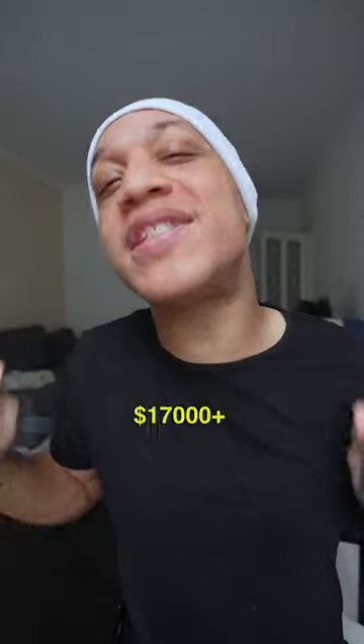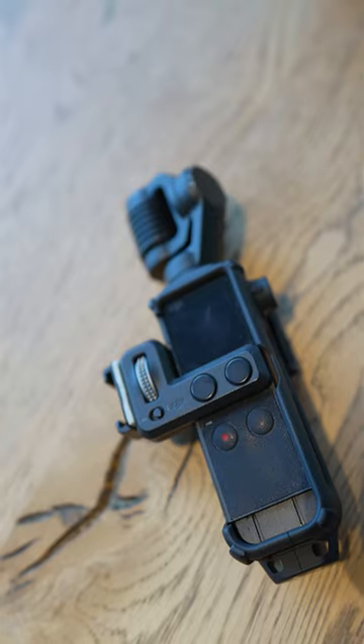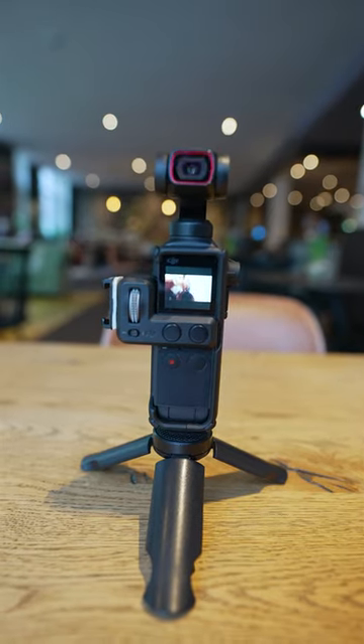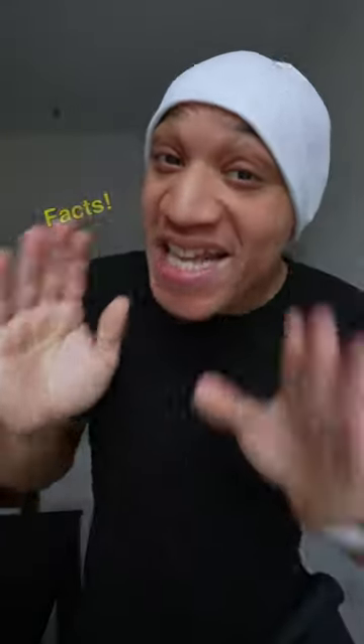I have made over $17,000 using the Pocket 1 and the Pocket 2. The DJI Pocket 1 and Pocket 2 have always been my favorite cameras to use. They're quick, easy to use, and they provide great quality shooting 4K 60fps. And on top of that, they fit right in your pocket.